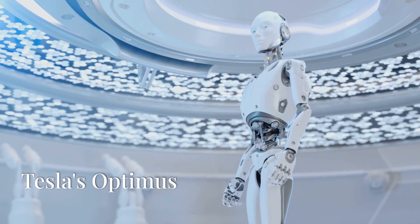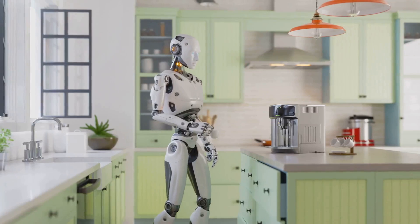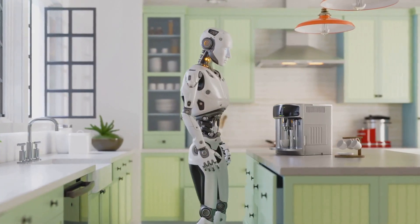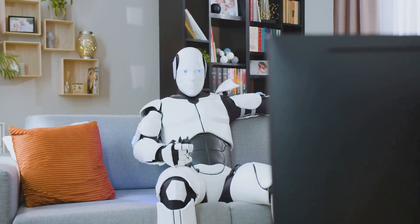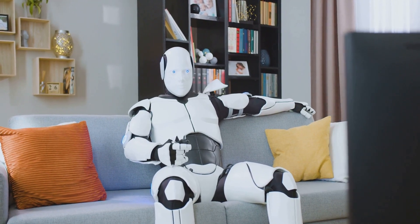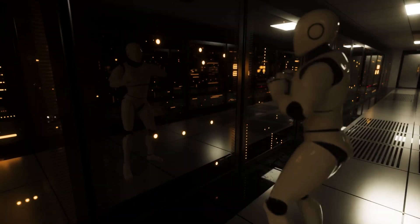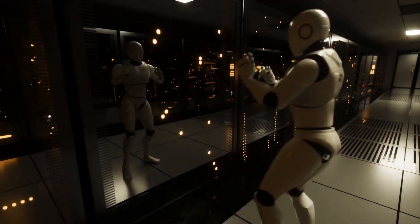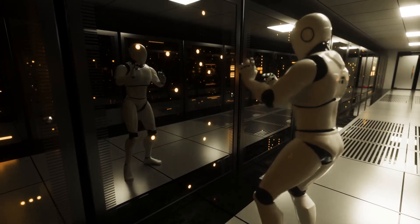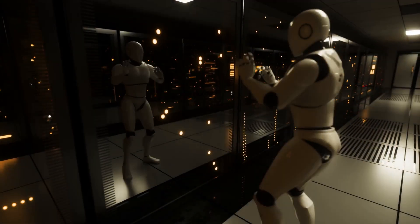First up, Tesla's Optimus — smarter, faster, more efficient. Tesla recently showcased several significant upgrades to Optimus Gen 2, highlighting its refined capabilities. The robot now boasts human-like foot geometry with articulated toe segments, enabling better force sensing and balance. It can walk 30% faster and has reduced its weight by 10 kilograms without compromising functionality, thanks to streamlined hardware and a lightweight plastic body replacing the metallic shell of earlier models.